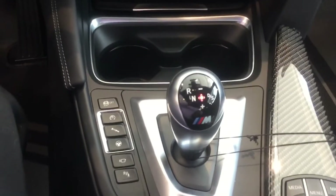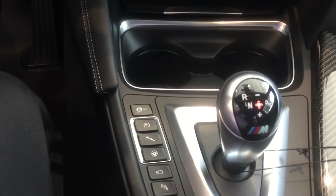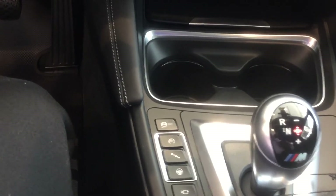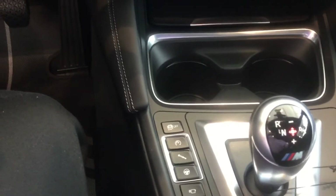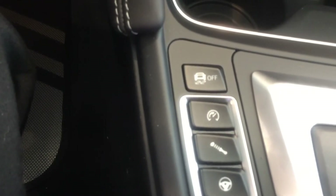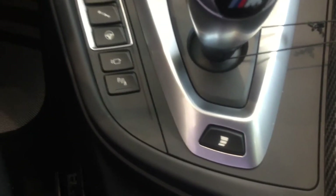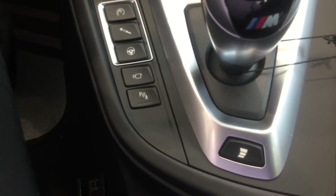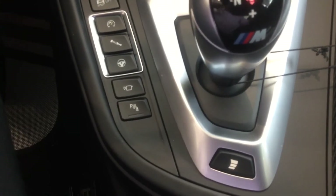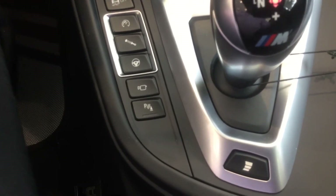BMW does have one of the quickest double clutch transmissions out there, which is pretty impressive. You have almost 120 different driving settings, which sounds complicated, but BMW has made it real easy to operate. You have three different settings for your throttle response, three different settings for your suspension, and three different settings for your steering. For the transmission, you also have three different settings. This is important because it changes the drivability of the car — if you have it in the lowest setting, it's a very smooth shift like you were driving a normal automatic, very soft and comfortable.